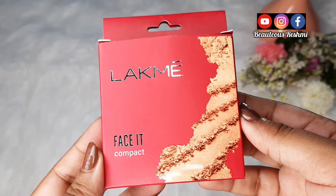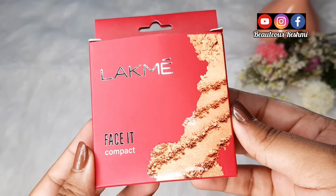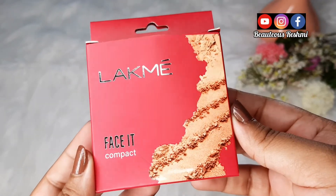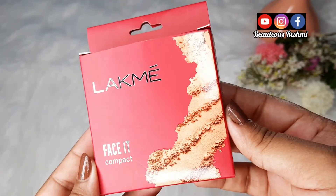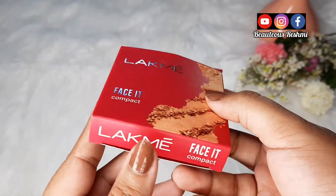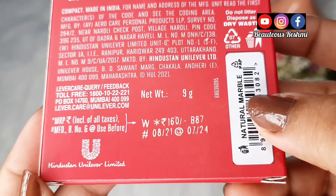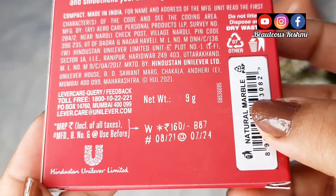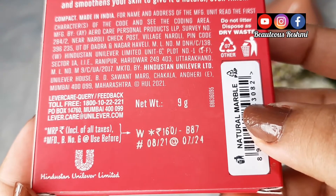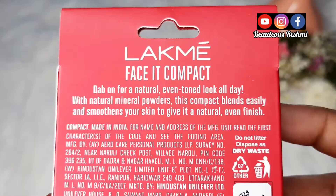Hi friends, welcome back to my channel Beautious Reshmi. Aaj mai aapke saath another new launch product ka review and demo share karne wali hu. Ye hai new Lakme Face It Compact. Outer packaging is a cardboard box. Is compact ka price hai only 160 rupees, shelf life hai 3 years, aur mujhe mila hai 9 gram ka product. Yeh proudly made in India product hai.